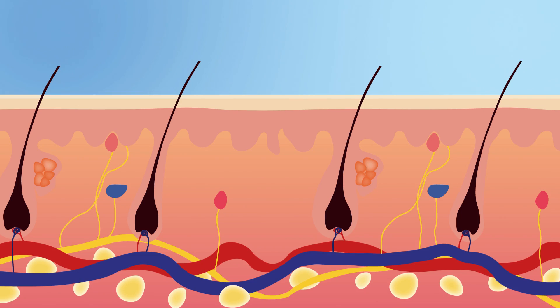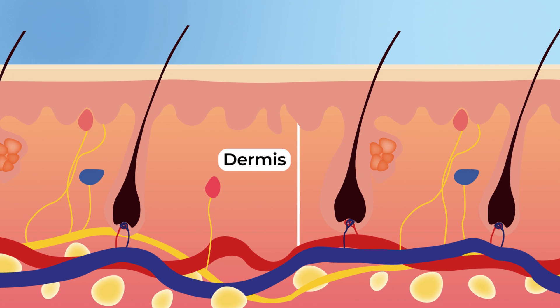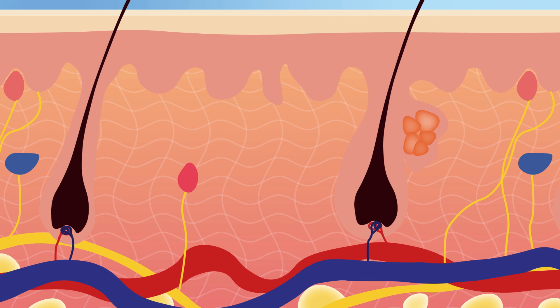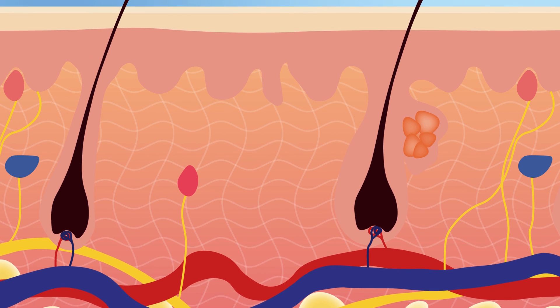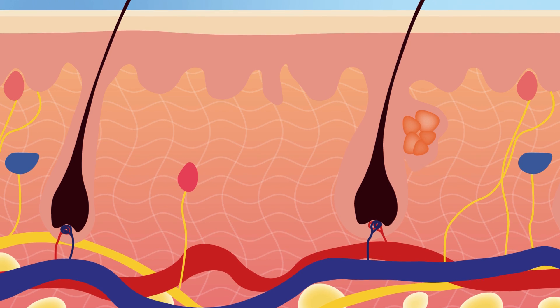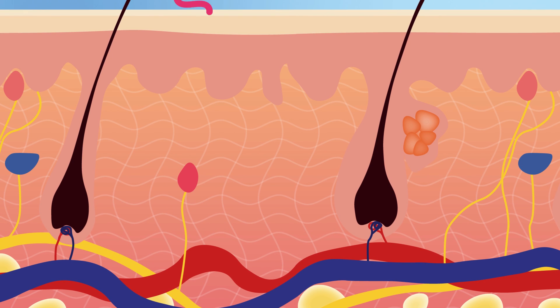UVA can also increase the risk of skin cancer, but mostly it is involved in accelerating skin aging. UVA is able to infiltrate down to the deep layer of the skin called the dermis. The dermis has a scaffolding of molecules such as collagen that makes your skin elastic. When you pull on your skin, it is this scaffolding that helps your skin spring back. UVA damages this collagen scaffolding, making your skin more prone to wrinkling and sagging.